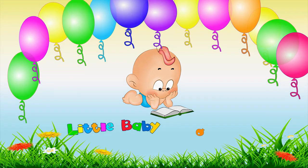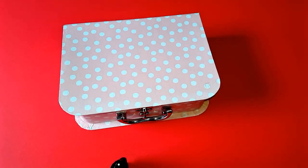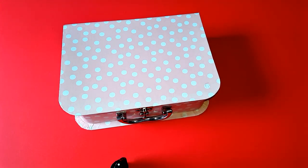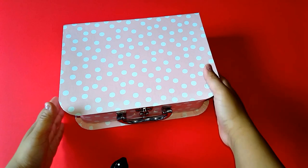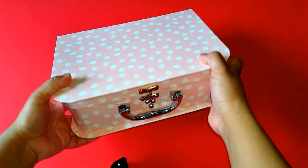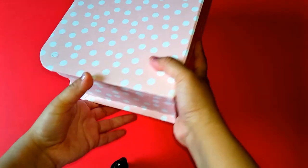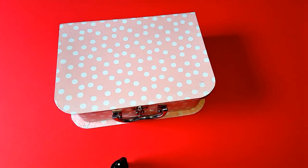Little Baby IQ Show. Hello everyone, welcome to What's in the Box! We have our pink polka box here again and we got surprises inside. Are we very excited to find out what's in it? Let's check it out!